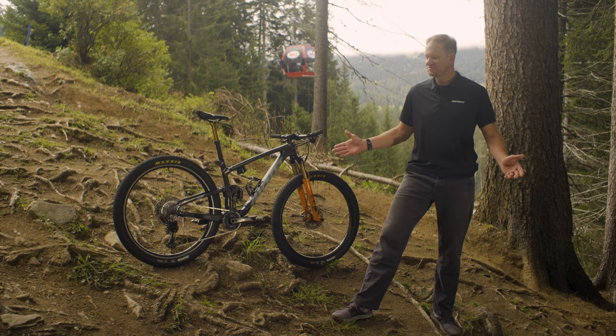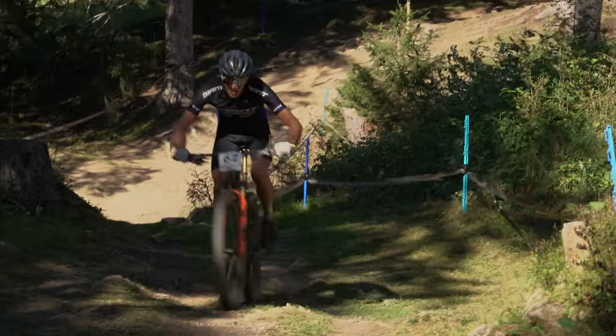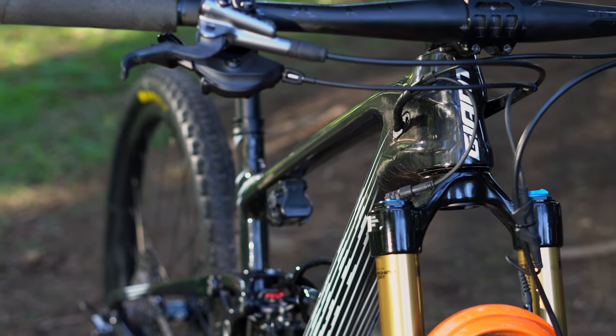The reason we're standing on this particular section — surrounded by roots, rocks, mud, even some rain — is to show the intensity of the race courses that these athletes are racing on these days. In order to meet and match that intensity, we're introducing the Anthem Advance Pro 2.9.